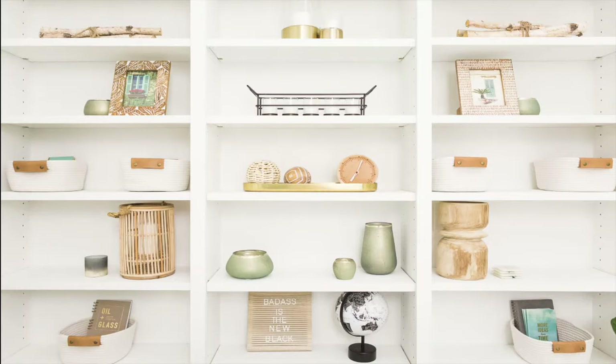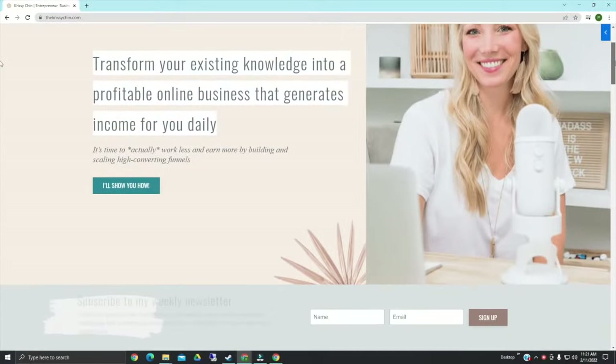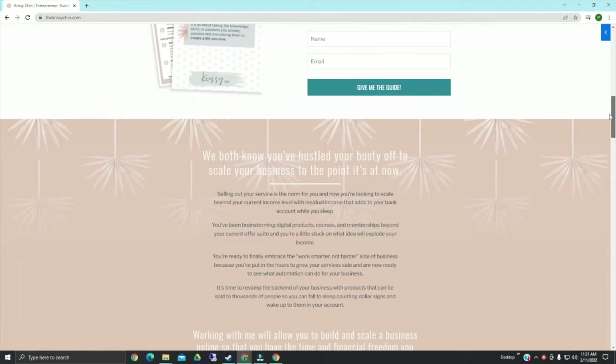Hey friend, welcome to the Badass is the New Black podcast, where our motto is done is better than perfect. I'm Chrissy Chin, here on a mission to help you grow your business online, turn your leads into lifelong customers, and scale to six figures and beyond, so you can work less and enjoy and earn a whole lot more.